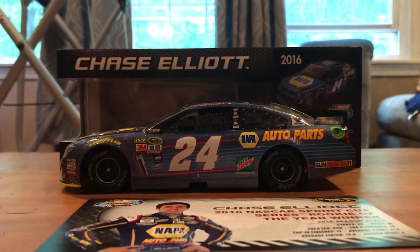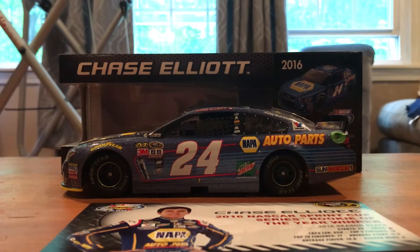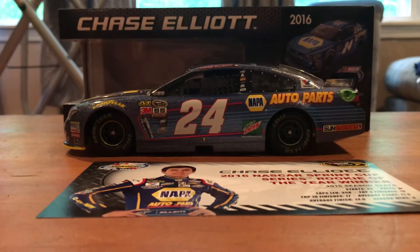Hello everybody, and welcome back to another JA Diecast review. For today's review, we have Chase Elliott's 2016 Rookie of the Year car.